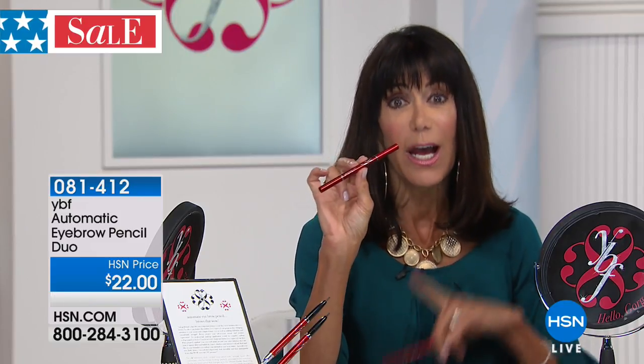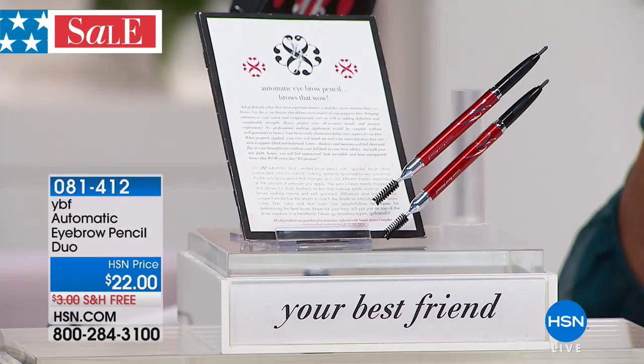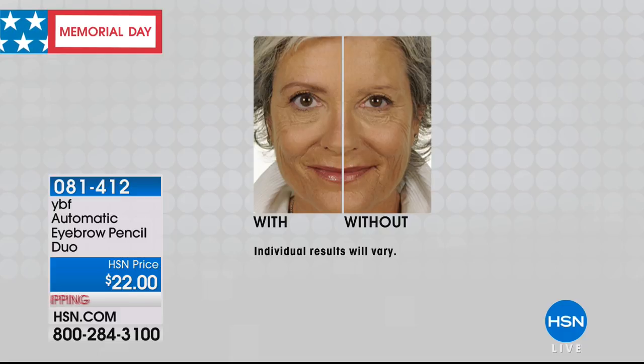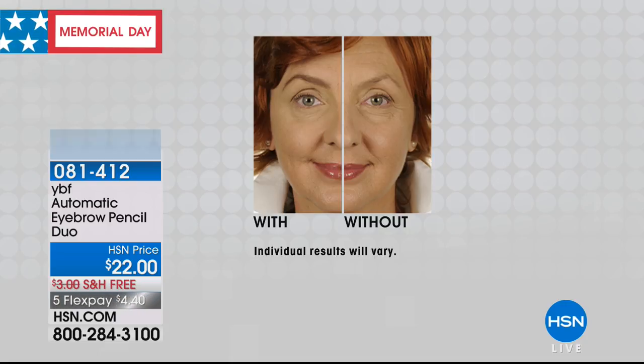It is the number one most reviewed beauty product on our website, with over 4,047 reviews and almost 3,000 of those are perfect five stars. Today you're not getting one — you're getting two — for $22 with free shipping. And for the first time ever, five flex pay. I've had it on our brand 24 years and we've never had five flex pay.